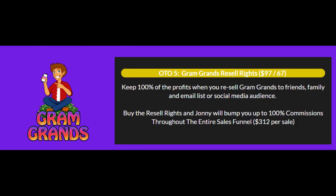Upgrade number 5 is the Gram Grans Resell Rights at $97. Keep 100% of the profits when you resell Gram Grans to friends, family, and your email list or social media audience. Buy the resell rights and Johnny will bump you up to 100% commissions throughout the entire sales funnel — $312 per sale.